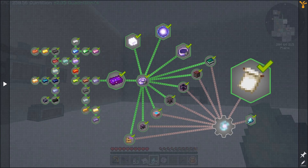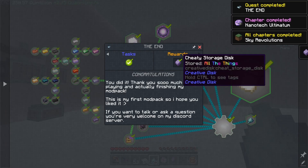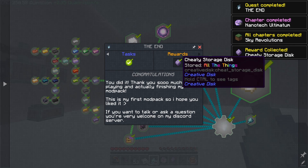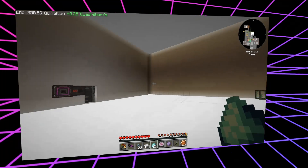With that in hand, that is all of the quests, and that brings us to the completion of the task. We get a cheaty storage disk as a result of that. So that is all of the items complete.